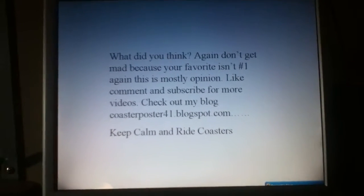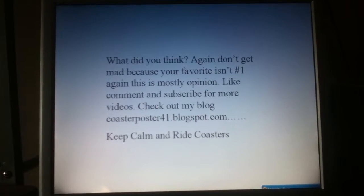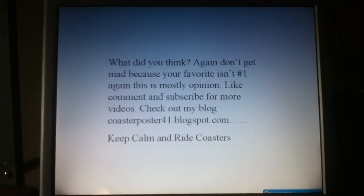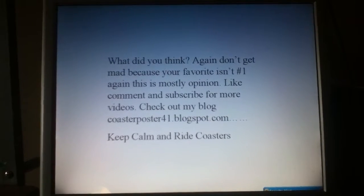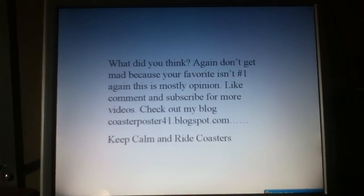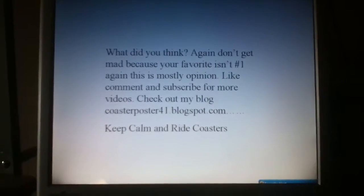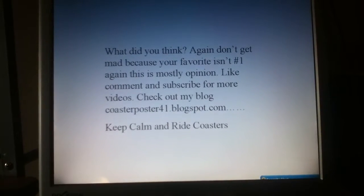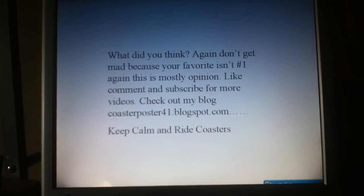So, what did you think? Did you like the improvements? Was this better than the other ones? Don't get mad because your favorite isn't number one — again, mostly opinion. Like, comment, and subscribe. I've got a lot of videos coming. I've got some free time this week, so you can expect to see some new videos. You can check out my blog at CoasterPoster41.blogspot.com — when I'm busy, the blog becomes easy updates for me, so you can stay current with different news and rumors. And again, keep calm and ride coasters.